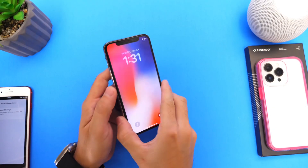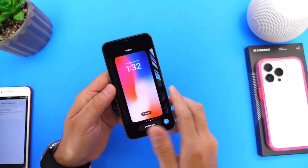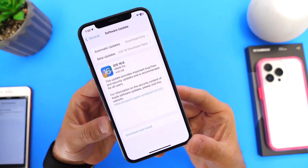Hey guys, I'm Mike's Help here. Welcome back to the channel. Can we hold a moment of silence for the iPhone X, the iPhone 8, and the iPhone 8 Plus? Today, Apple has released the last major update for these devices, iOS 16.6.